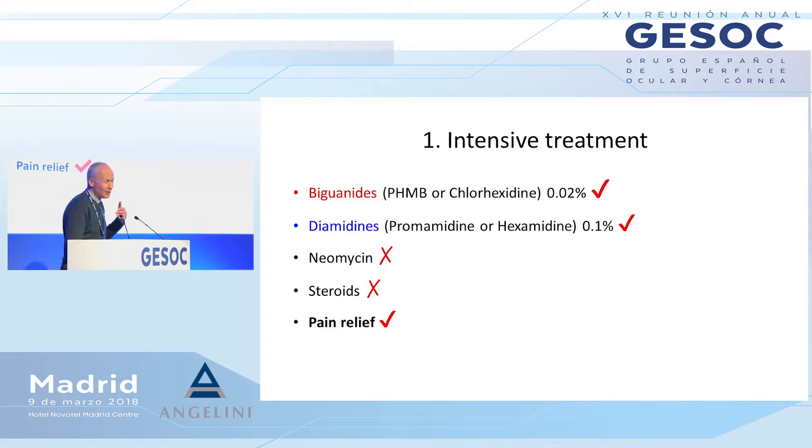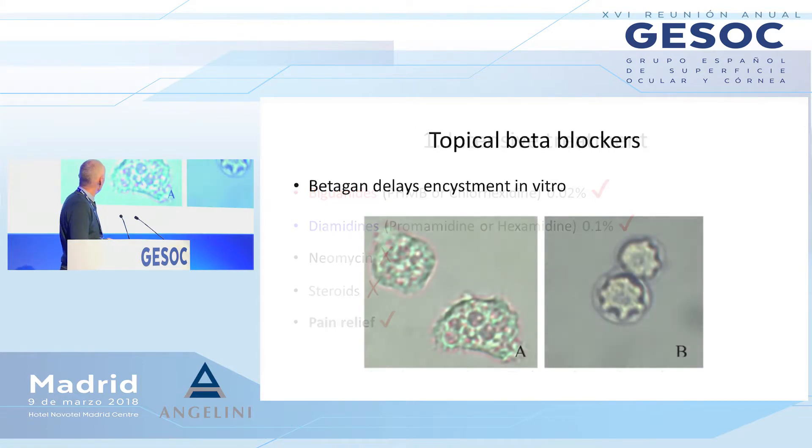Neomycin and voriconazole show some sensitivity in the planktonic trophozoite phase, but once the organisms are encysted, they are not sensitive. So there's no real role for neomycin in the primary treatment of acanthamoeba — it just adds to toxicity. We don't use steroids in the first two weeks. What we are trying to do is kill as many organisms as possible while they're in the free trophozoite phase, before they put on their 'body armor.'